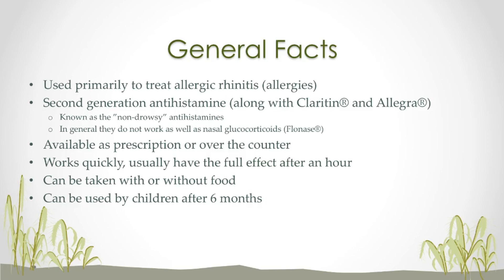Now generally, these do not work as well as nasal glucocorticoids, which would include Flonase and Nasonex. So if you're taking Cetirizine or another second generation antihistamine and aren't quite getting the relief that you need, or you have some more severe symptoms, you may want to try out one of these nasal sprays. Cetirizine is available as a prescription, or you can just buy it over-the-counter yourself — it should be available at most pharmacies.